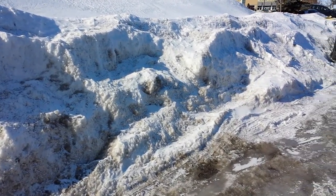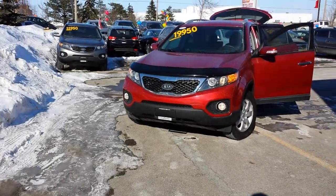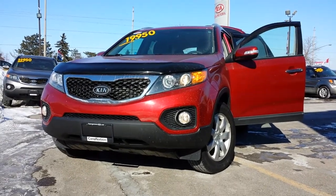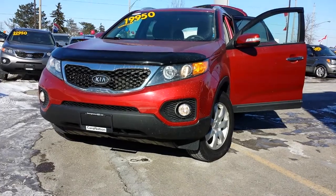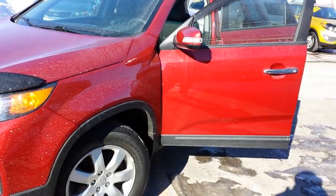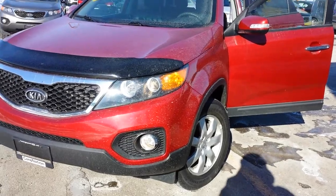It's a wonderful afternoon. I wanted to do this quick little video for Surinder. This is the beautiful Sorento — front-wheel drive LX 2.4 liter, fuel-economic Kia Sorento.